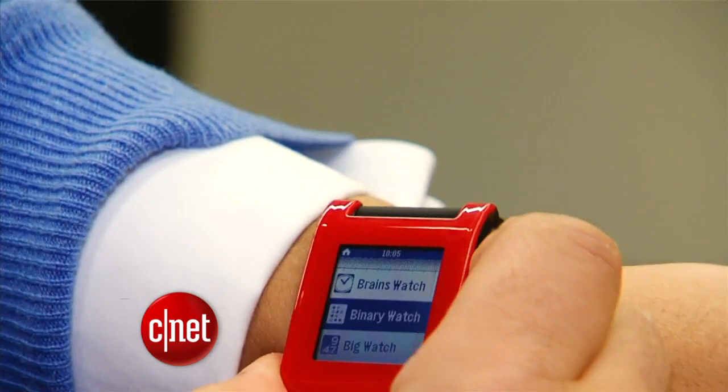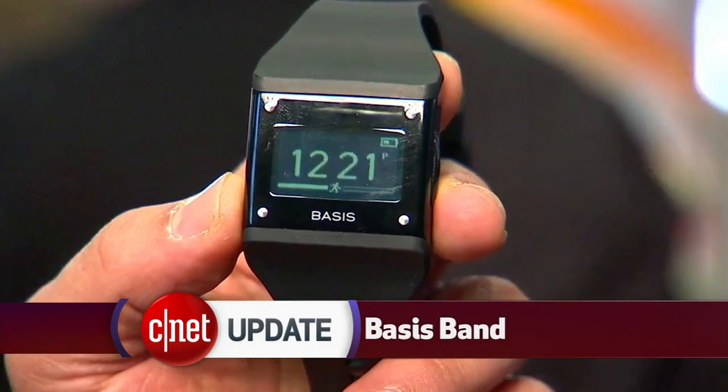It comes in several colors and costs $150. And the Pebble will begin shipping out to its first Kickstarter supporters on January 23rd.